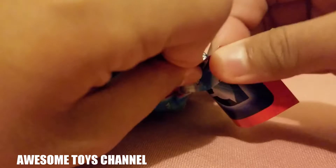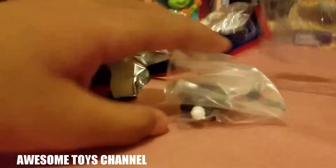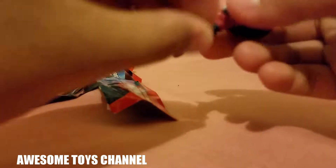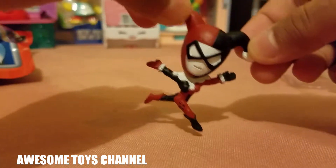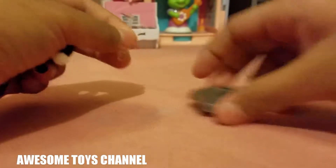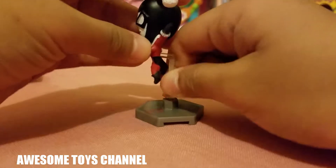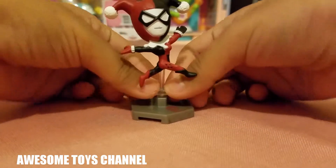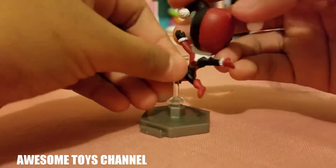Who is it gonna be? Oh, it's Harley Quinn! Yay! Oh wow, she looks so pretty — look, she's like leaping in the air. I'll put that right here, and we'll put that on her, just like that. She looks beautiful, she looks so cute!